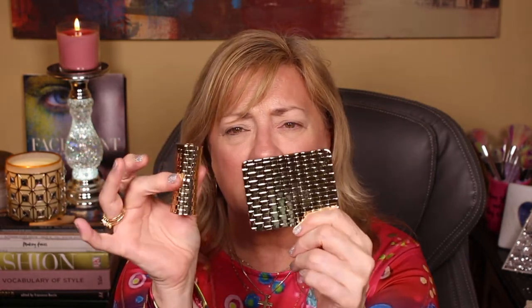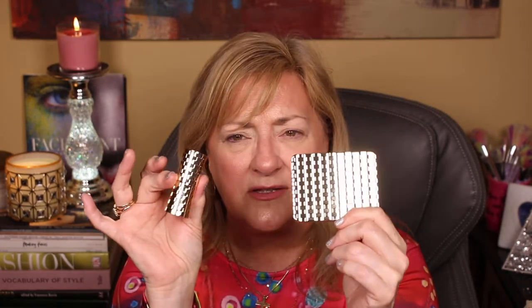It looks lovely. These two together — it's like a golden checkerboard or a golden basket weave. It's really pretty. I'd have to actually look up on our website if there's some symbolism to this packaging. It's absolutely stunning.